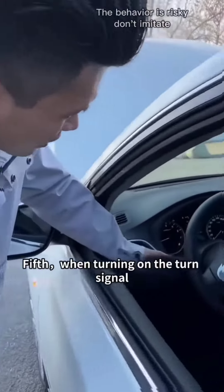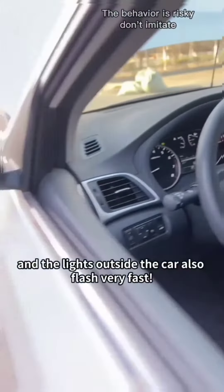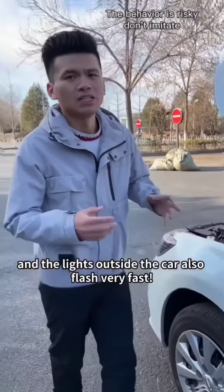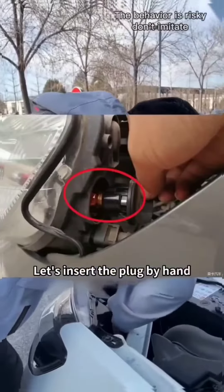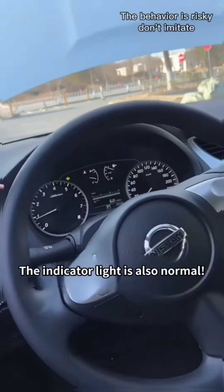Fifth, when turning on the turn signal, the indicator light flashes very fast and the lights outside of the car also flash very fast. In fact, the plug of the turn signal is loose. Just insert the plug by hand and the light will be normal. The indicator light is also normal.